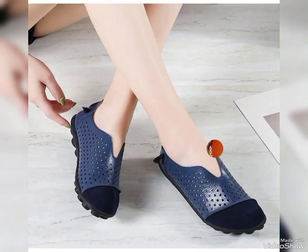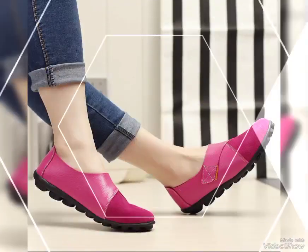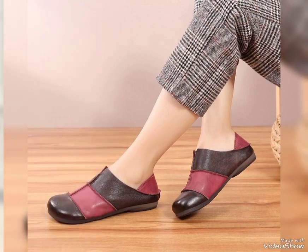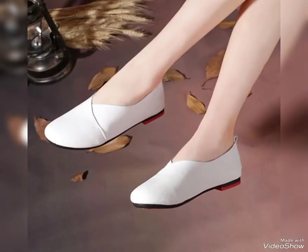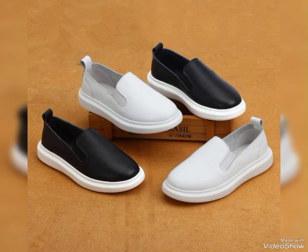Dear viewers and lovely subscribers, if you are loving these general leather shoes then please do like my videos. I always try to bring useful videos and useful content for you. Do support me by sharing my videos with your friends, your relatives, and on social media. Thanks for watching my videos — keep visiting my channel for more formal design collections.